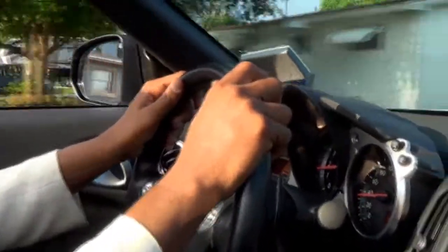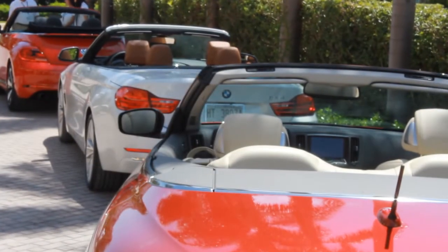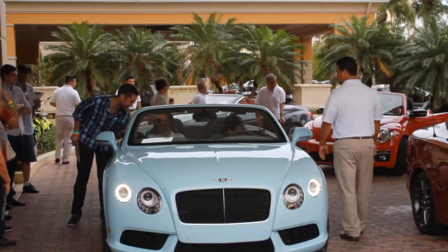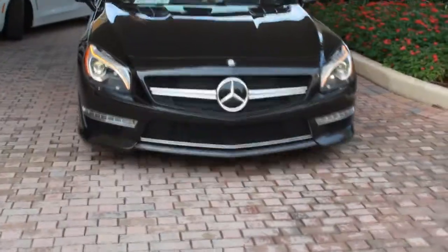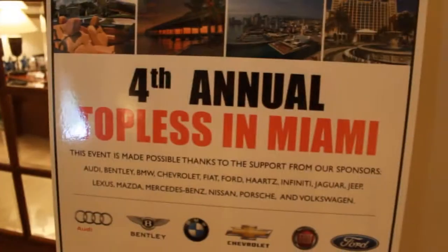For auto enthusiasts, very few things beat the experience of driving in a convertible — dropping the top. There's even a Topless in Miami awards for it. Autofocus on the scene, it's paradise because there's a parade of beauty going on behind me. You have luxury convertibles, exotic convertibles, and everything else. This is called Topless in Miami.